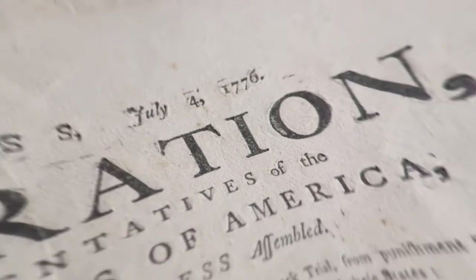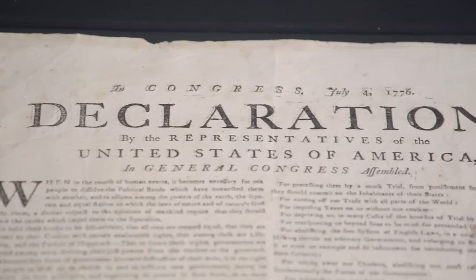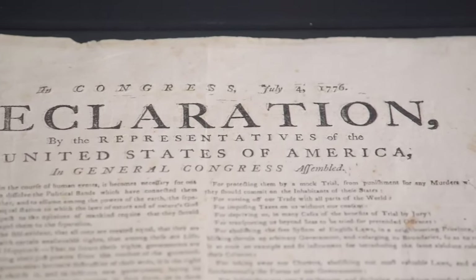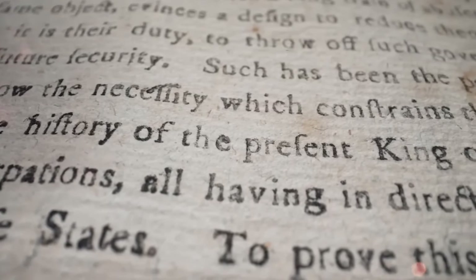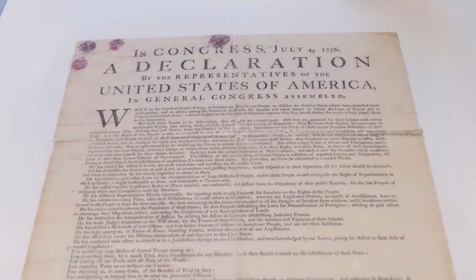This gives the document extra prestige, as the item has been protected from something as crass as a public auction — it has been sold only to those that could be trusted to care for it properly. Rick agrees with the assessment of it being incredible; after all it was produced right after that historic 4th of July. Because of how important this document is, Rick is ready with more information and factoids to add to the origin story of this broadside.